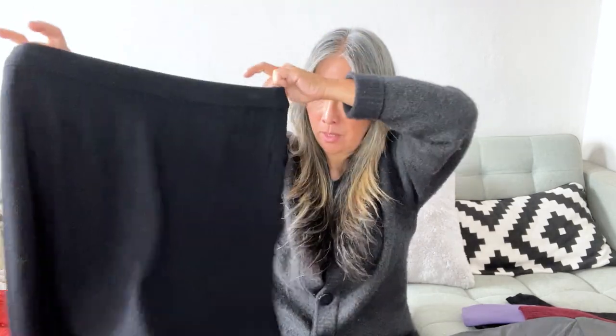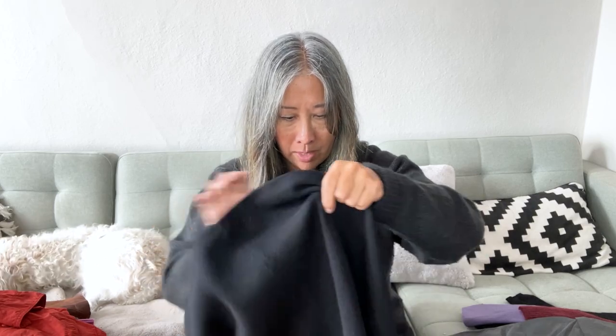I also picked up a Saint John little skirt. Saint John is a pretty nice brand. The materials tag is unfortunately missing — it just says dry clean. It does say made in USA, which might suggest it's vintage.